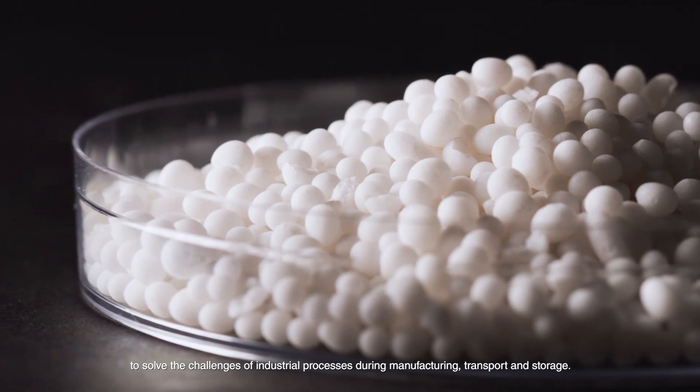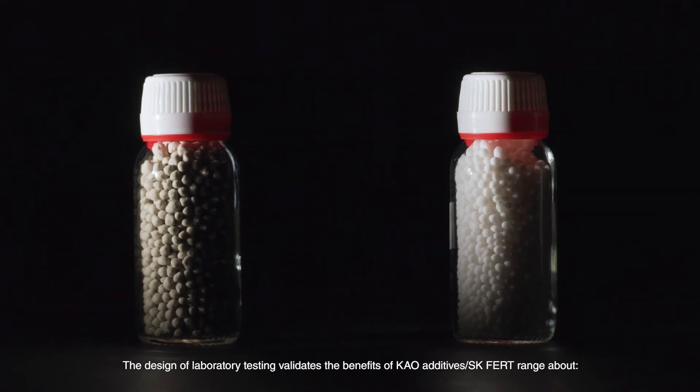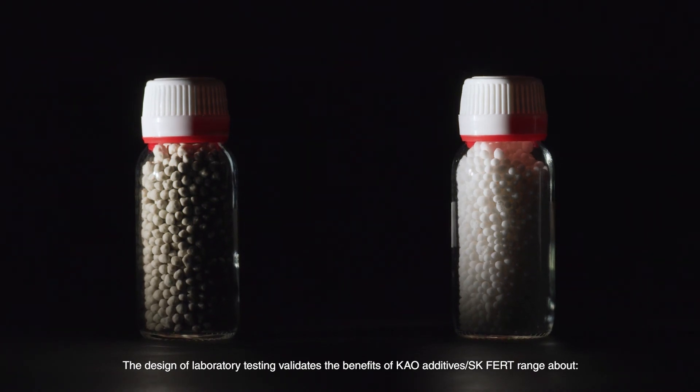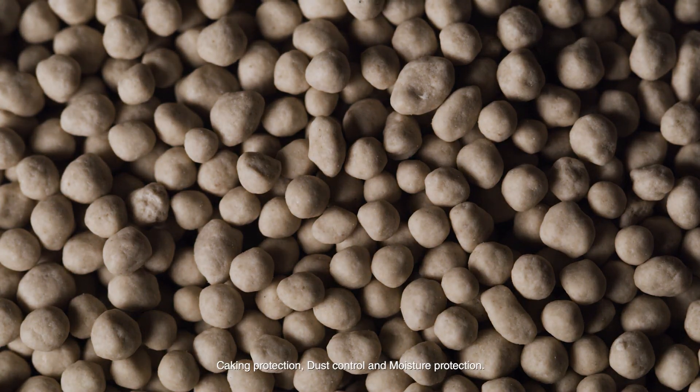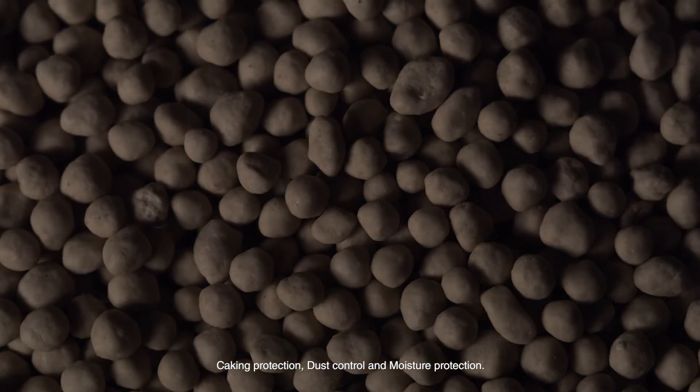The design of laboratory testing validates the benefits of Kau additives SKFERT range about caking protection, dust control and moisture protection.